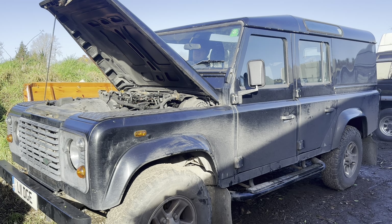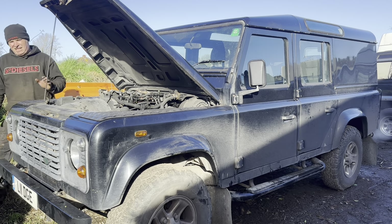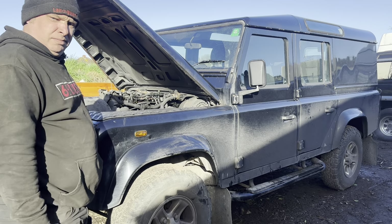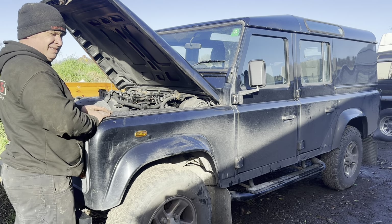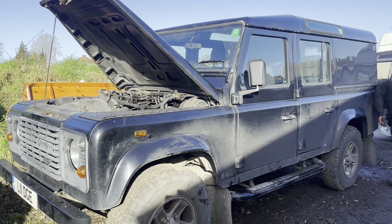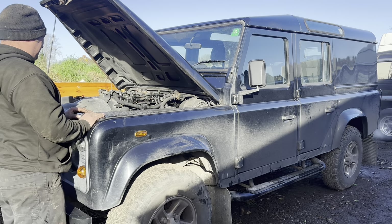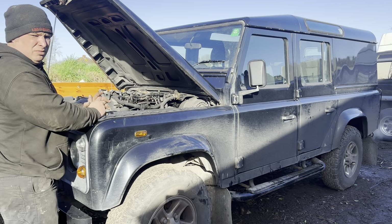When you rev it, it almost sounds like four cylinders briefly. What we've ascertained from the shaking and the smoke is that this is broken. It's missing a cylinder - you can see diesel coming out of the exhaust. And then it died.